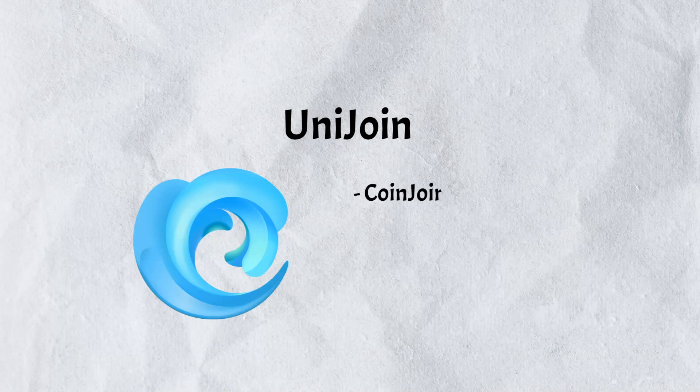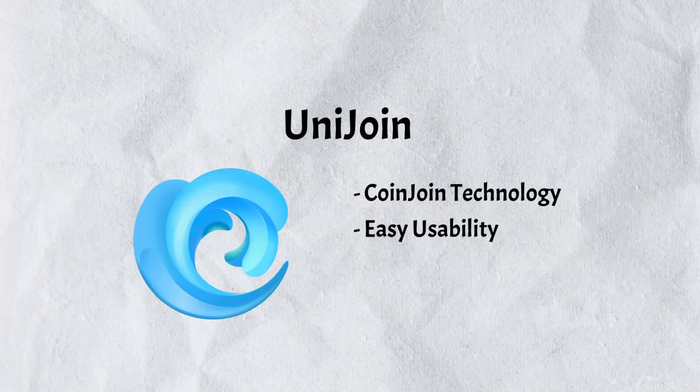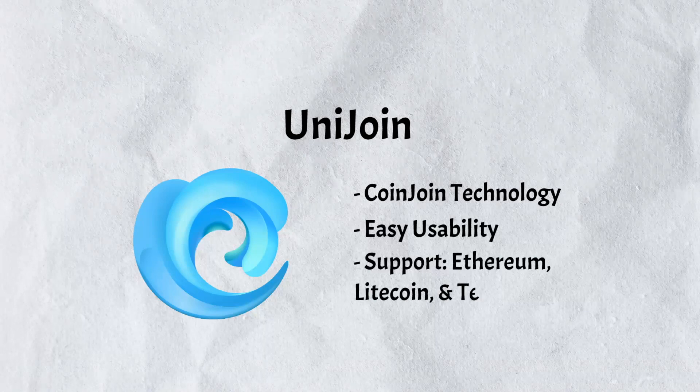Finally, UniJoin is a mixing service that utilizes CoinJoin technology to mix Bitcoin transactions with others in a pool. It offers easy usability catering to novice crypto users, and has plans to support Ethereum, Litecoin, and Tether transactions in the future.